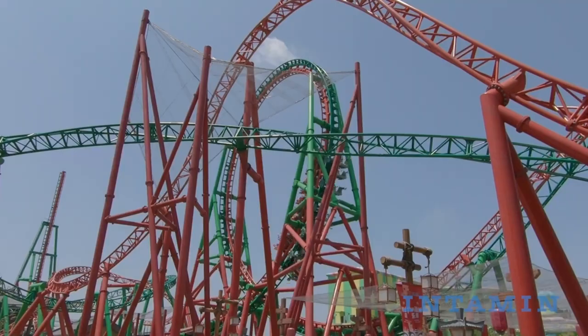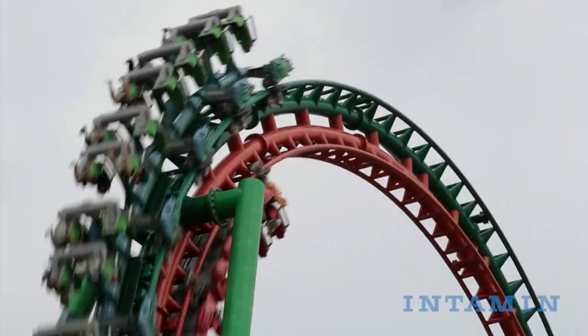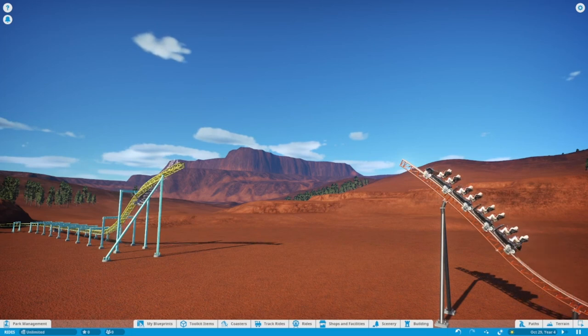Dueling Dragons at Islands of Adventure is gone now, but Dueling Dragons at — I don't even want to try to pronounce that — appears to be even better, with some dueling aspects you'd only find on Planet Coaster.